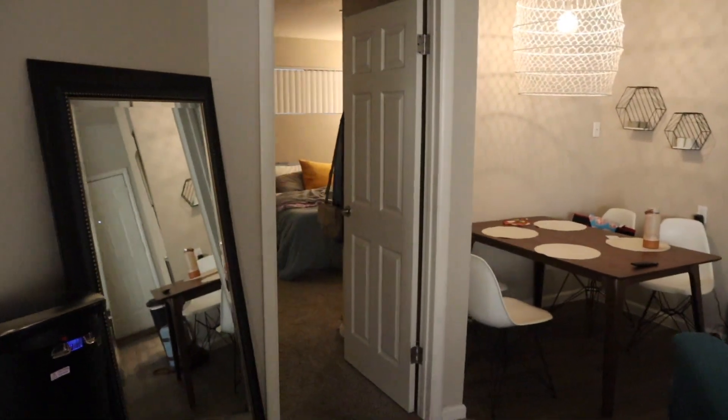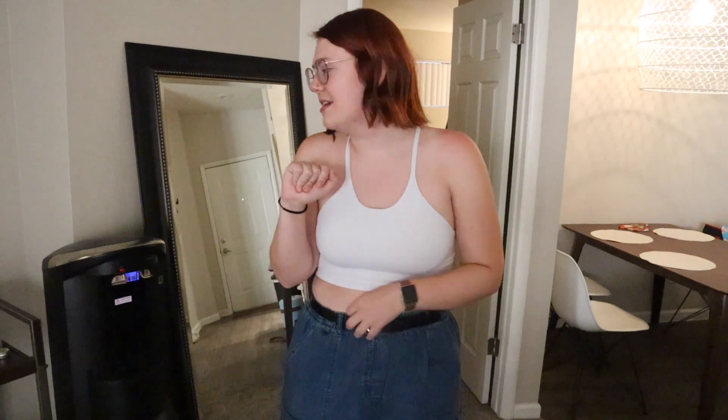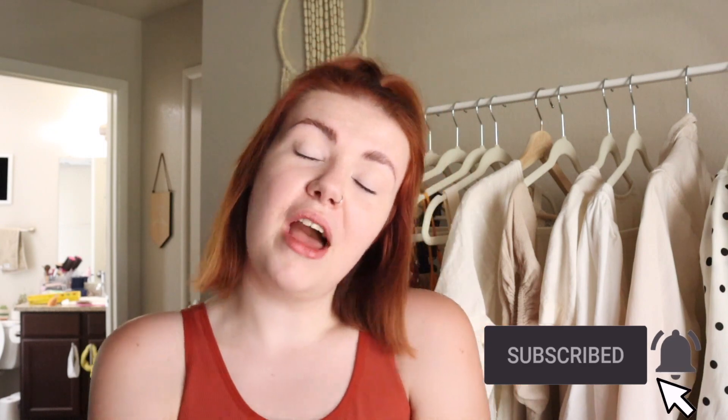Caitlin's room we don't need to go into — she can do her own room tour. But that's the whole apartment! We also have a garage and storage space downstairs, which is a luxury in apartments. Thank you so much for watching — if you aren't already subscribed I'd love for you to stick around, and I'll see you in the next one.